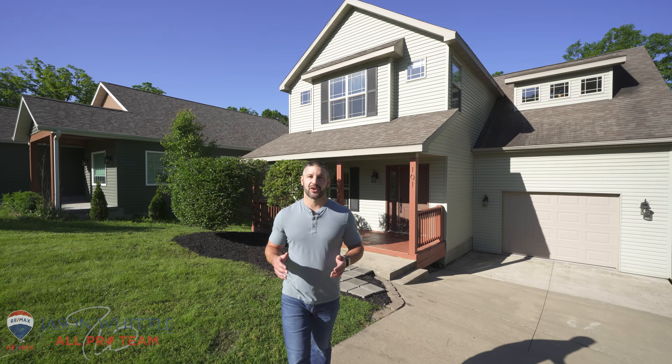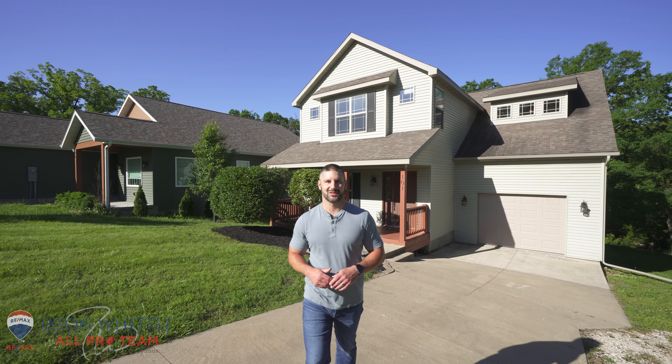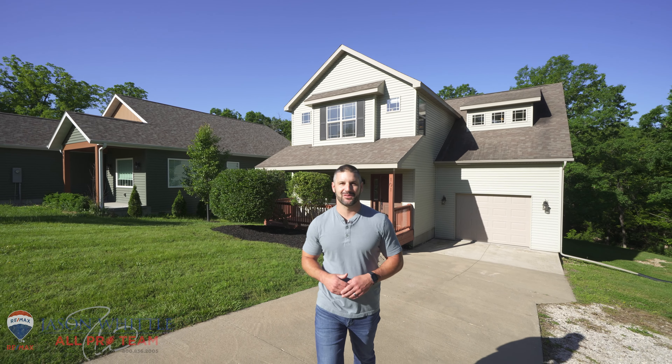If you're looking for a great home and a great location, then welcome to 101 3rd Street here in Camden, Missouri. I'm Ryan Becker with Jason Woodall All-Pro Team. Let's go check it out.